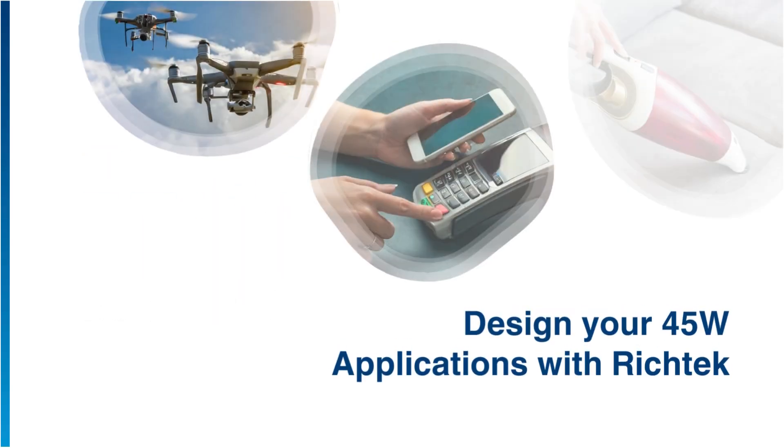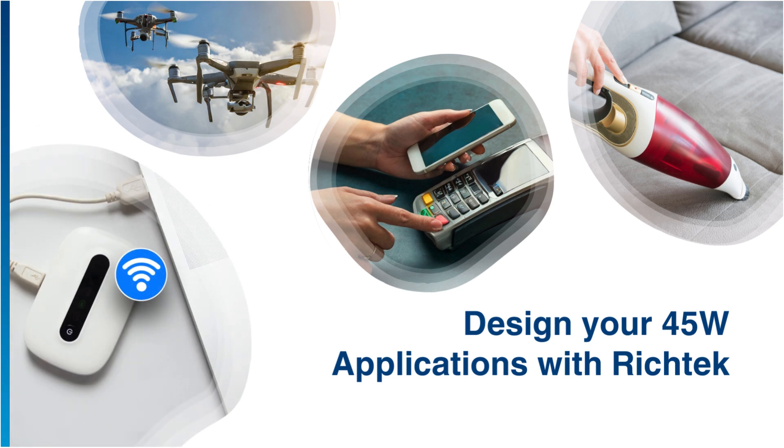Design your 45-watt applications with RichTech. Our battery charger solutions are ideal for diverse applications, perfectly suited for drones, portable routers, mobile point-of-sale systems, and various portable devices.